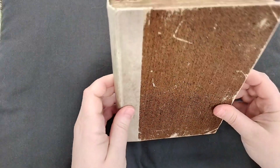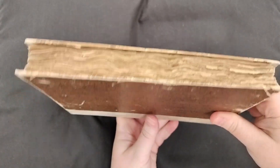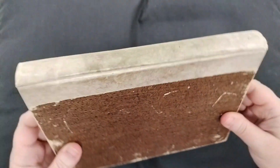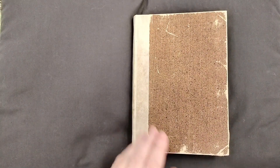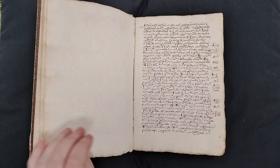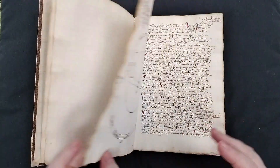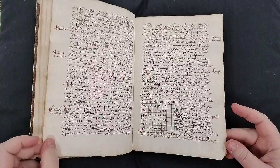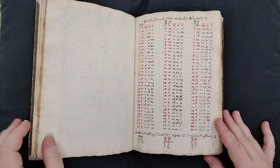This is your video orientation to LJS 490 from the Schoenberg Collection in the Kislak Center for Special Collections, Rare Books and Manuscripts, the University of Pennsylvania Libraries. LJS 490 is a 15th century German manuscript, a compendium or collection of astronomical and astrological texts. It includes tables and a number of diagrams, and it's written in multiple hands, although it's all in a similar Gothic script.